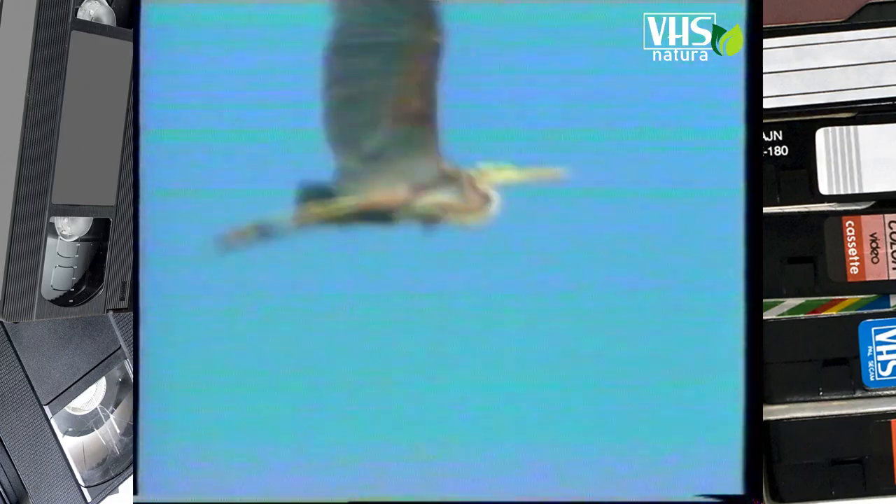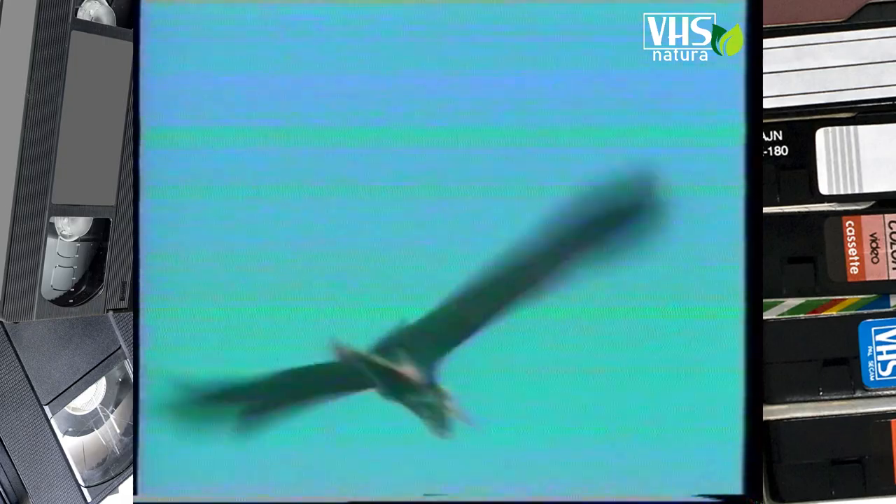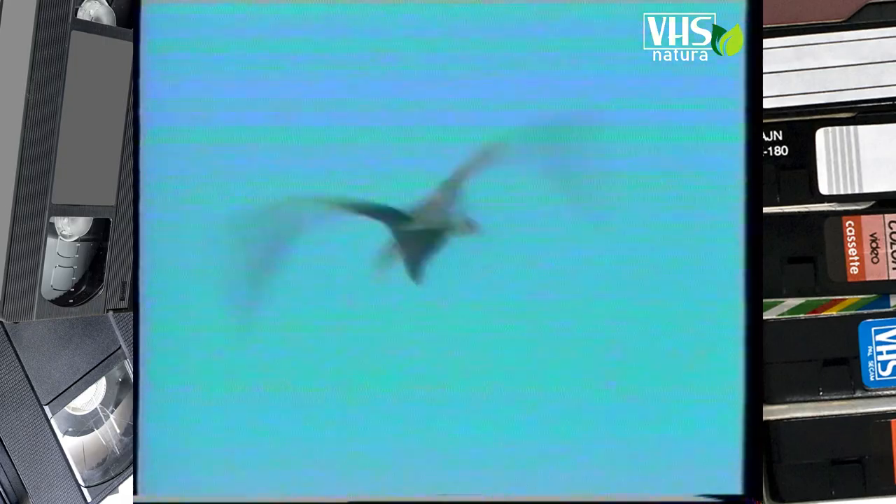Ha una sagoma sottile e angolosa e da buon uccello migratore può percorrere in volo lunghe distanze. In autunno lascia la Camargue dove nidifica per raggiungere la sua residenza invernale sotto il caldo sole dell'Africa.